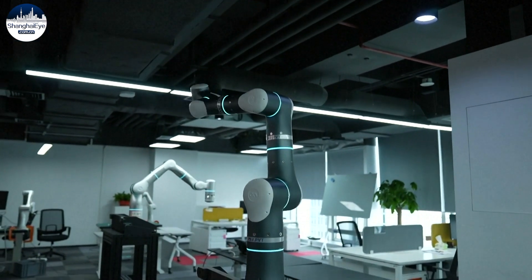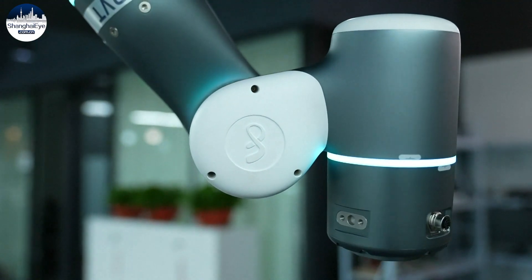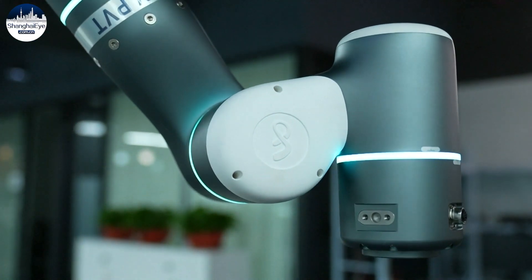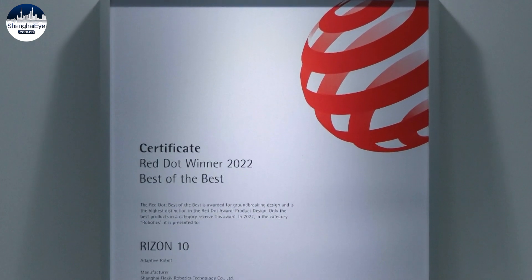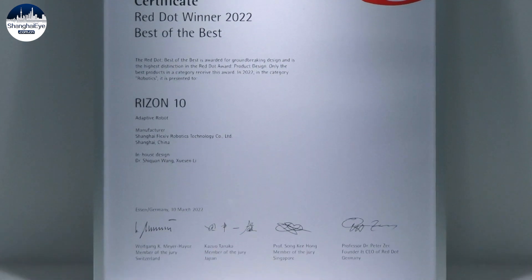The Ryzen 10 is Flexif's latest model of its adaptive robots. Among roughly 20,000 entries, the intelligent arm won the Red Dot Award's Best of the Best of 2022 for its aesthetics, functionality, and innovation.